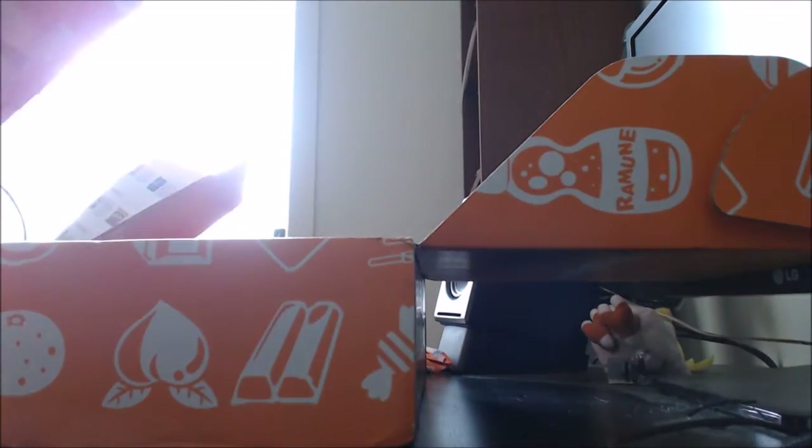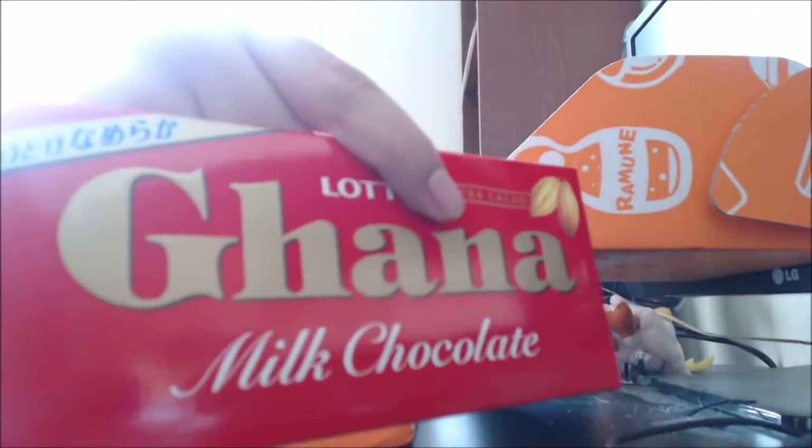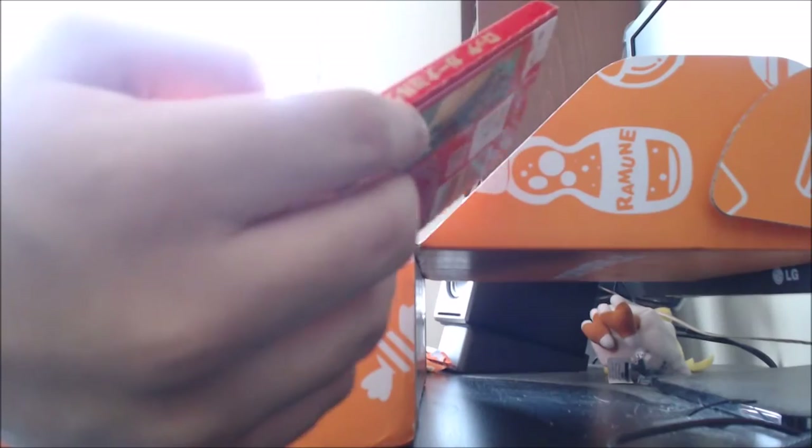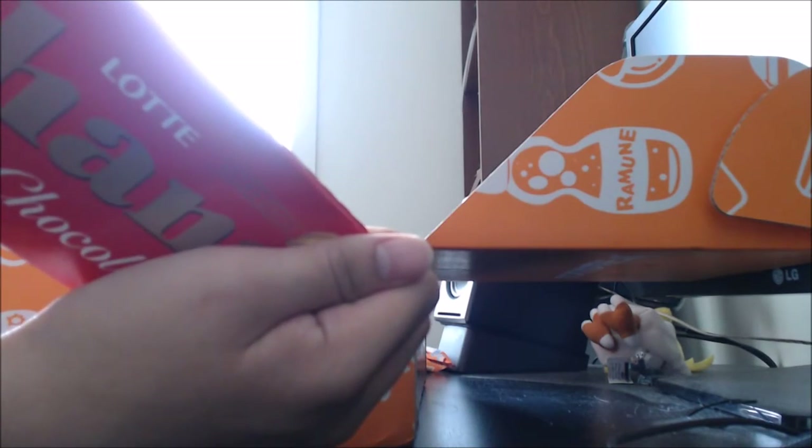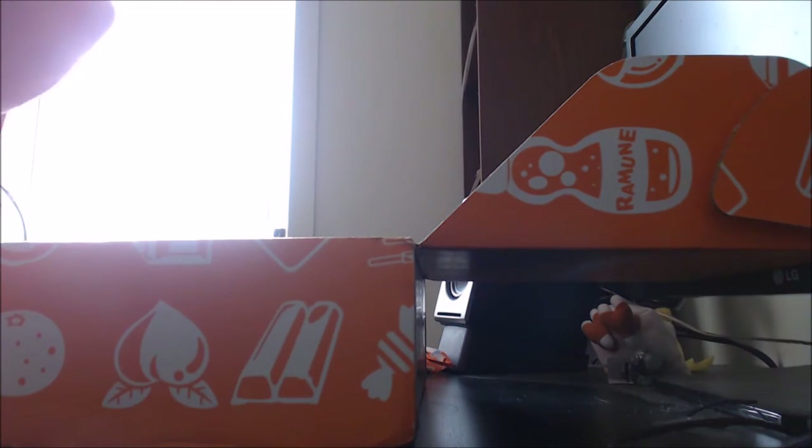We have a chocolate bar — Milk Chocolate Ghana Bar by Lotte. This looks like an average chocolate bar; it says extra cacao on it. The booklet says it's a classic Japanese chocolate that's been loved by many generations, and it's been a flagship chocolate since 1964, so it's got some history to it.